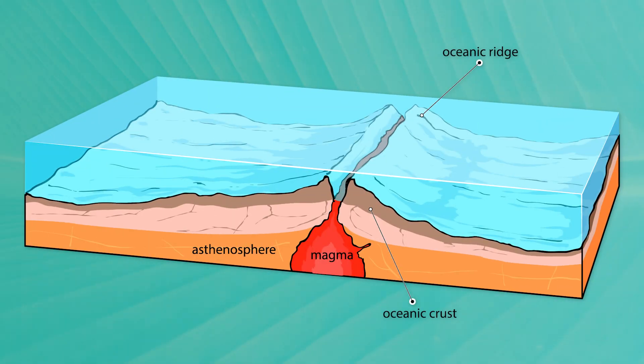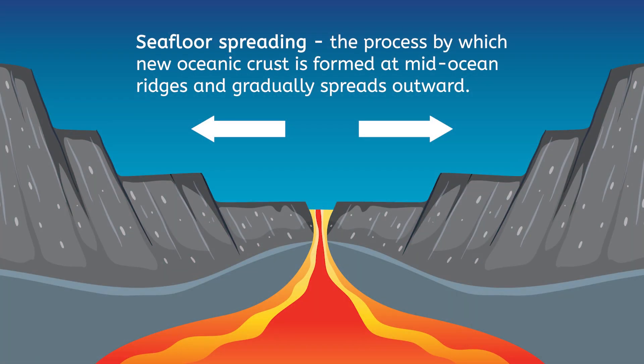Hess proposed that magma from Earth's mantle escapes along the Mid-Atlantic Ridge. As the magma is cooled by the ocean and hardens into rock, it forms brand new pieces of Earth's crust. This new crust pushes the existing seafloor away from the ridge like a giant conveyor belt in both directions. In short, seafloor spreading is the process by which new oceanic crust is formed at mid-ocean ridges and gradually spreads outward. Over time, this process also pushes the continents.